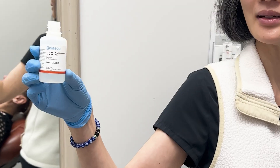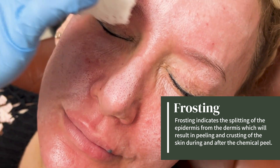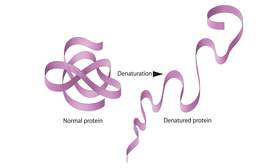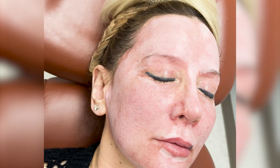For the TCA portion of the peel we have really good indicators of where we are — the deeper we get, the whiter the frost is. Once we reach what we call a type 3 frost, a solid white frost, that means we are through the bottom of the papillary dermis. The skin turns white with a TCA peel because the skin's proteins are denaturing — losing their configuration — which results in cell death. That white frost from protein denaturation will last about 15 minutes, after which the skin will almost appear to return to normal, perhaps a little pink, but no longer white.